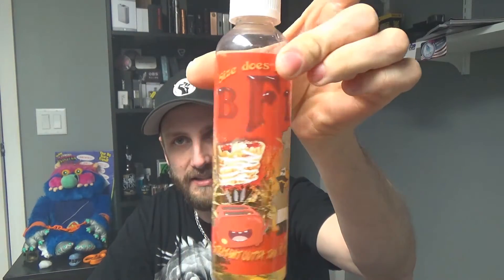It says BFB at the top. I'm guessing it stands for Big Fucking Bottle. Nowhere can I find what BFB stands for, but I'm calling it Big Fucking Bottle. This thing's 240 milliliters of juice for $50.